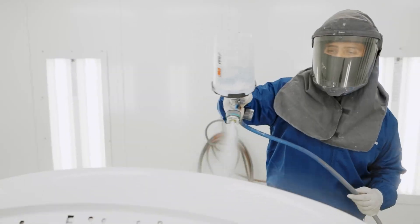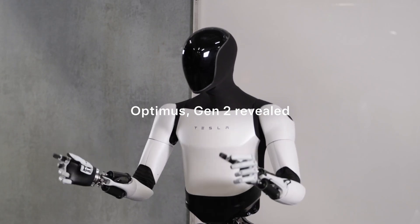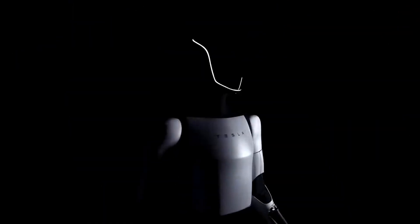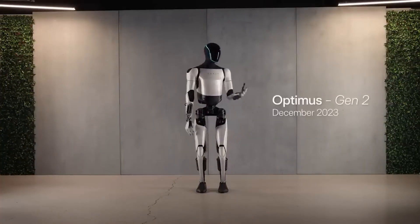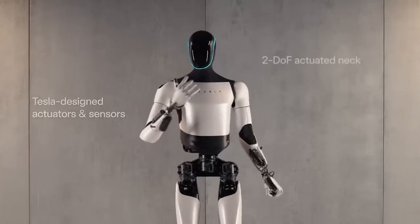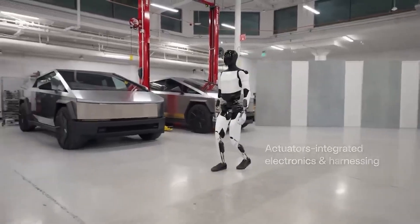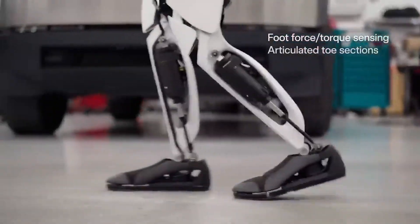Recently, Tesla introduced its most recent and impressive creation, Optimus Gen 2, an artificial intelligence humanoid robot resembling a futuristic knight in armor. Displaying nearly human-like hand gestures, it boasts a lighter weight compared to its predecessor and an improved walking speed. Additionally, it features specially designed actuators and sensors, enabling seamless execution of intricate tasks.